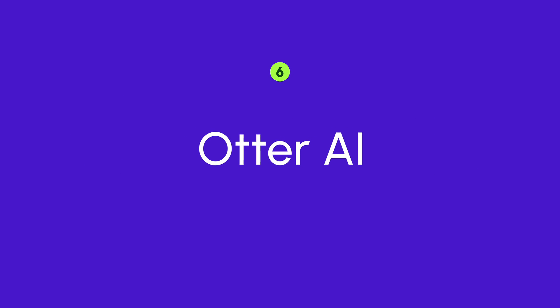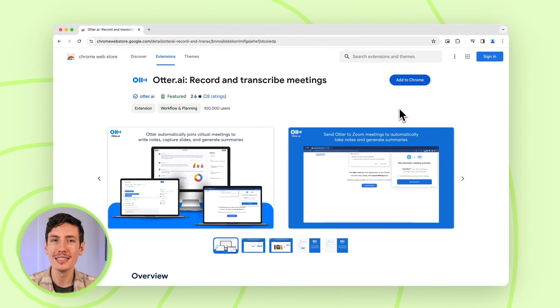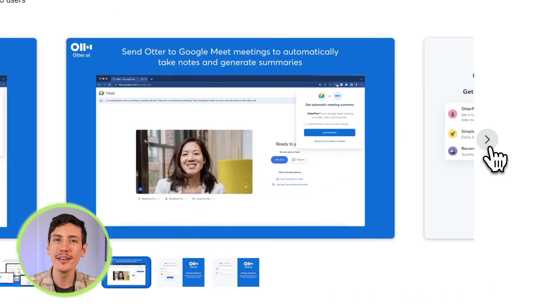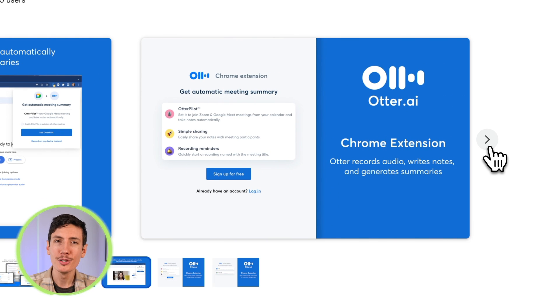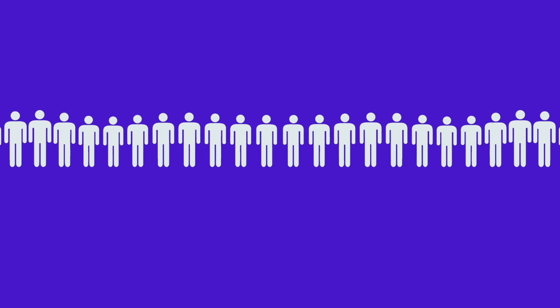Number six is Otter AI. Be it important meetings, insightful podcasts, or groundbreaking interviews — never miss a word with Otter AI's Chrome extension. This audio-to-text virtuoso handles speech transcription with impressive accuracy, making information gathering a breeze. Users can transcribe audio from various sources, obtaining timestamp results for efficient referencing. Notably, the tool excels in recognizing multiple speakers, making it suitable for group meetings and interviews.